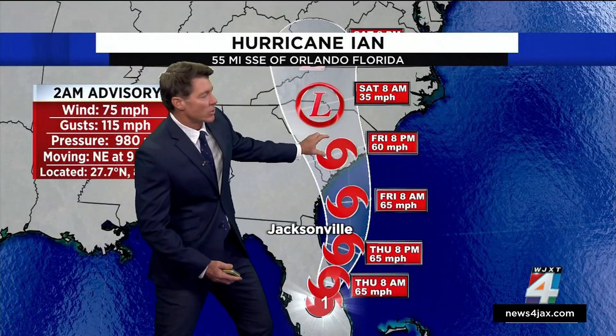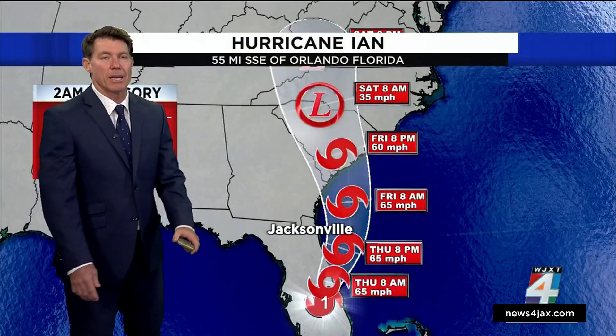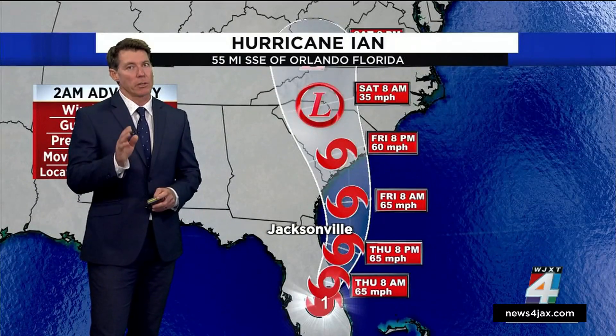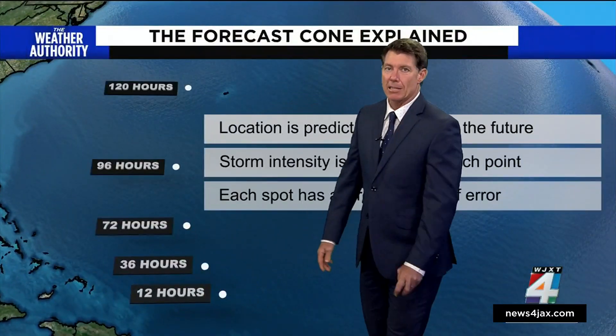Here you can see Jacksonville was not even in the cone with Ian. But many homes suffered the erosion, the wind damage, and of course the heavy rain and high winds that we had here. So it's an important takeaway that the effects from hurricanes can extend far beyond the reach of what's in that cone.